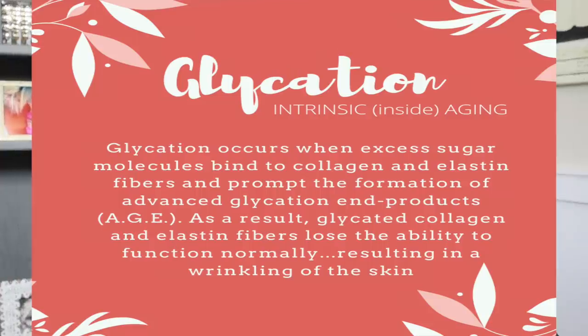These excess sugar molecules bind to collagen and elastin fibers, as well as other proteins in the body. When we're talking about skin, we're talking about them binding to collagen and elastin, which prompts the formation of something called Advanced Glycation End-products, or AGEs. The result is that the glycated collagen and elastin fibers lose their ability to function normally — they can no longer be elastic or provide the function of young, healthy skin. These glycated fibers also tend to bind to each other in a process called cross-linking.